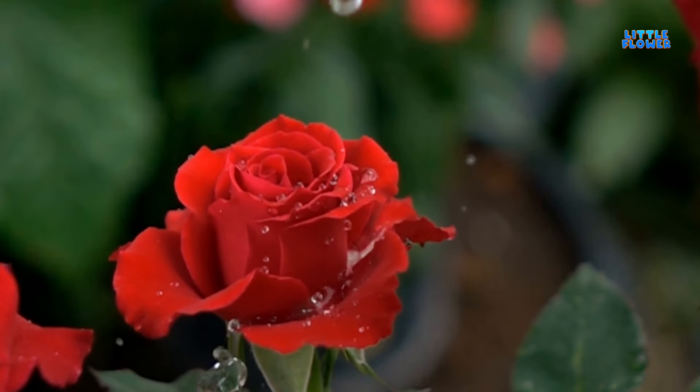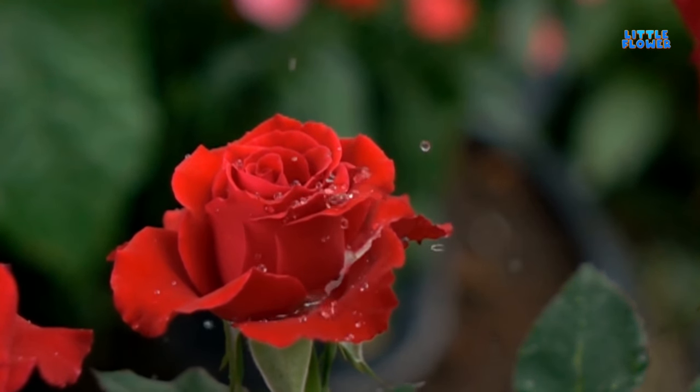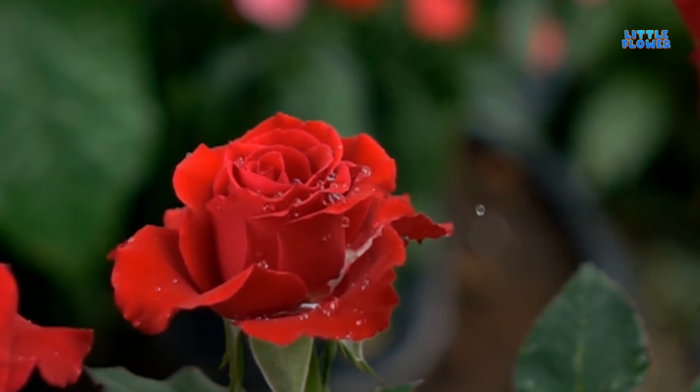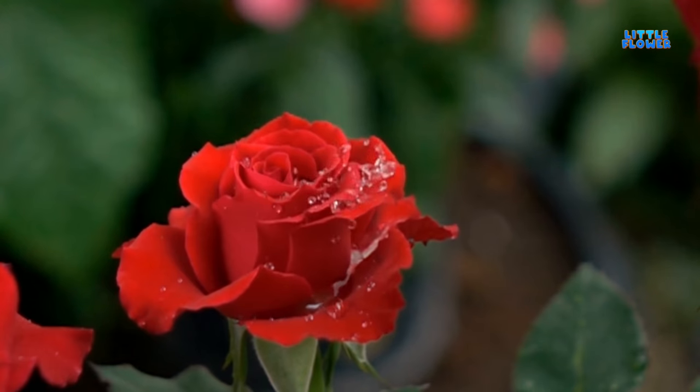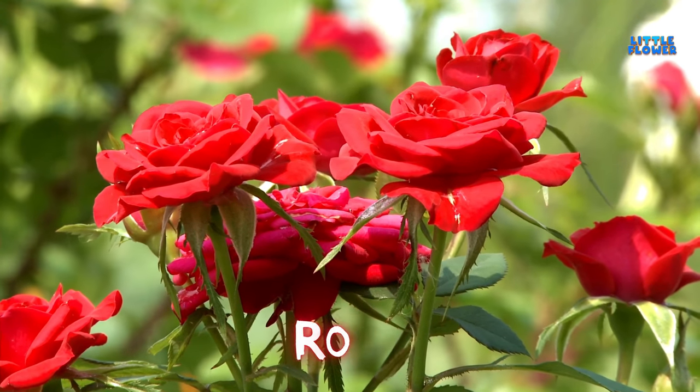This plant has small and sharp thorns on its stem. The flower looks beautiful when it blooms in the garden. And the flower name is rose.